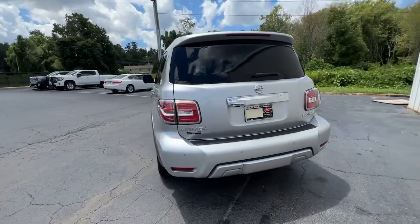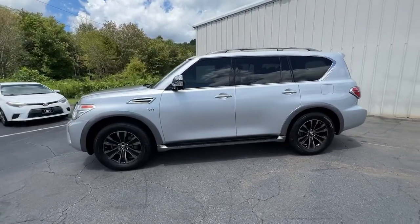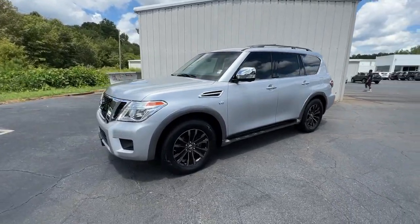This full-size, three-row SUV is a polite powerhouse, offering an upscale interior, smooth, quiet ride, and brawny towing capacity.